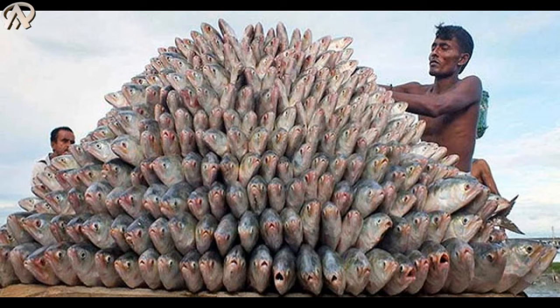Hello, my dear friends. Today I want to share some very special tips. The topic is hilsa fish and heart health recovery. Hilsa fish is a popular fish in many countries of the world, including Bangladesh.